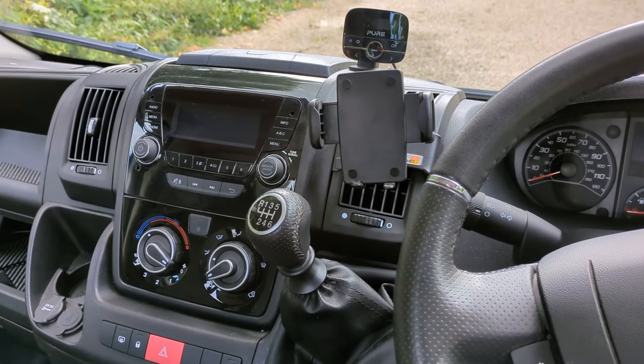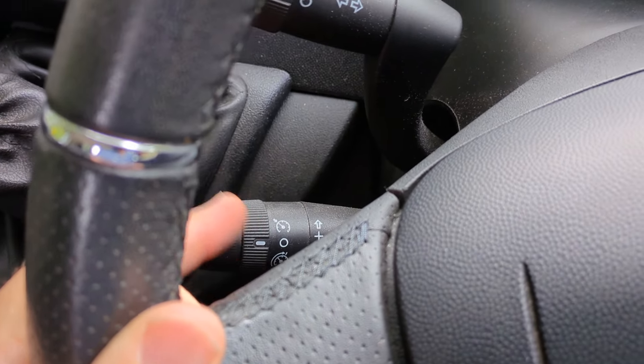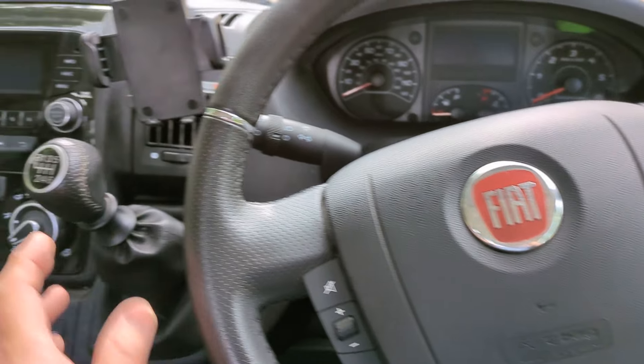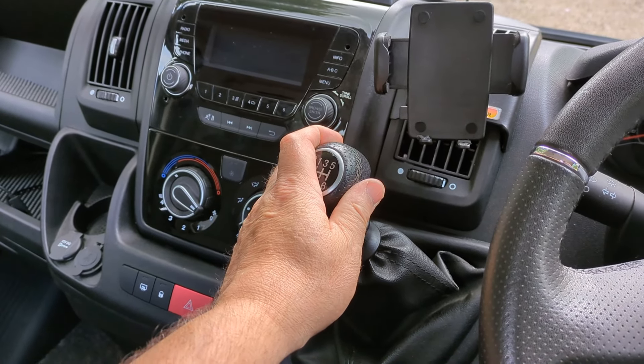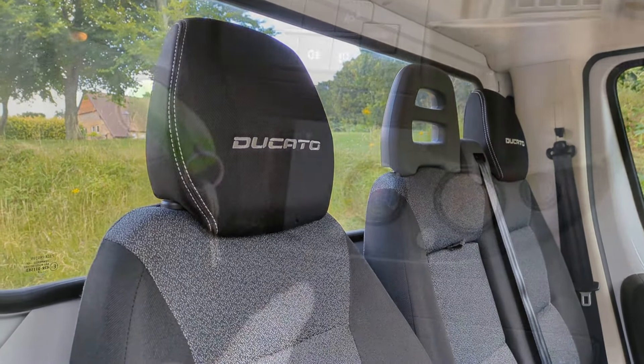This one's also got quite a few extras on it. It's got the air conditioning, it's got cruise control, it's got the upgraded leather steering wheel which you would often get in the campers, it's got the upgraded leather gear knob, and it's got the padded Ducato headrest on the two outer seats.